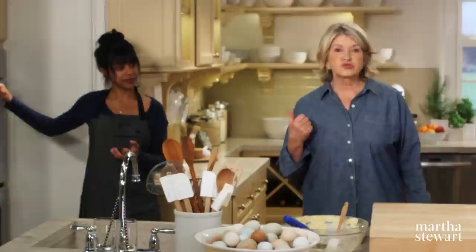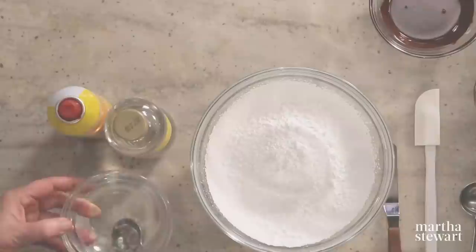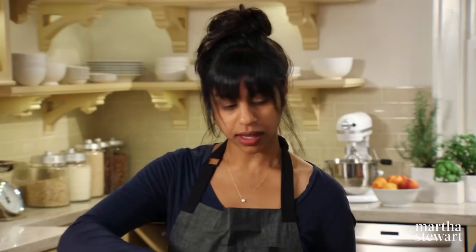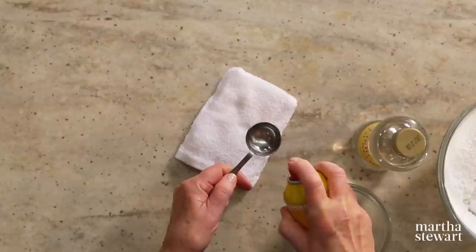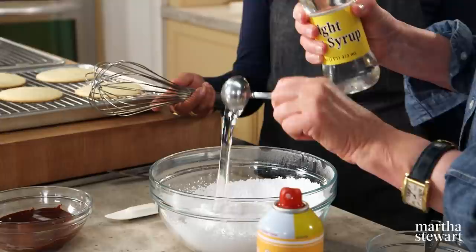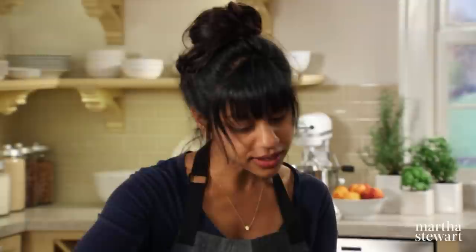Set your timer for 12 minutes. These are very cold so they might take a couple more minutes. Now for the icing: two cups of sifted confectioners' sugar with three tablespoons of hot water and two tablespoons of light corn syrup. Spray your measuring spoon with vegetable spray and the corn syrup slides right out. The corn syrup keeps the icing soft, pliable, and really shiny.